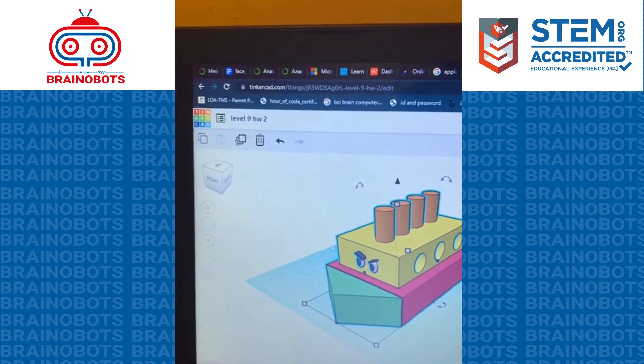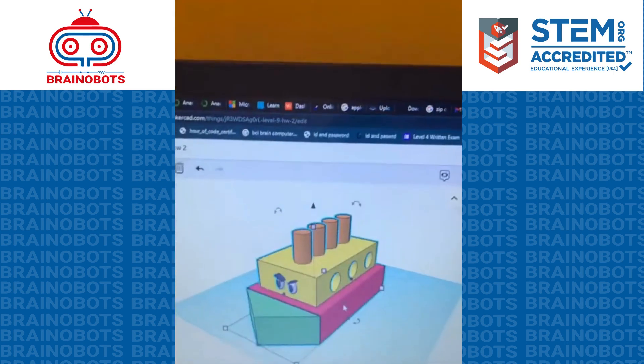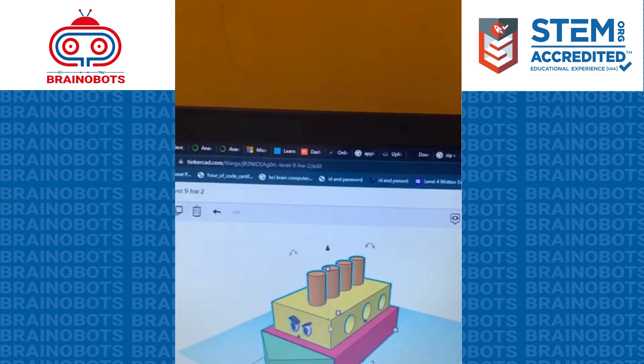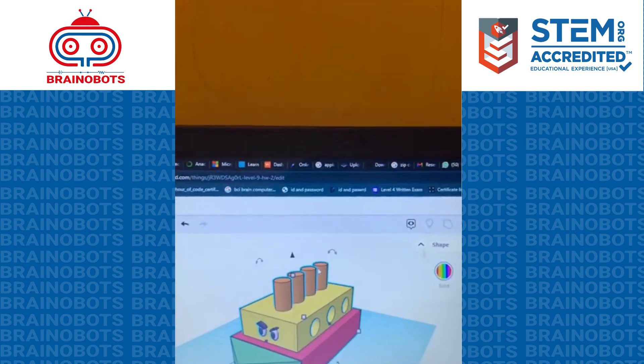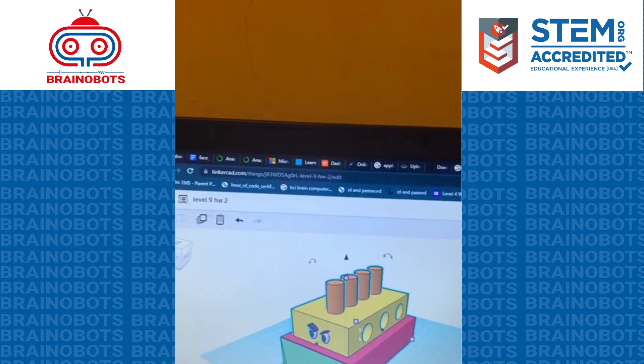Over that I created a box with this shape, and over that I put four cylinders as the smoke detectors. I grouped all of these together.